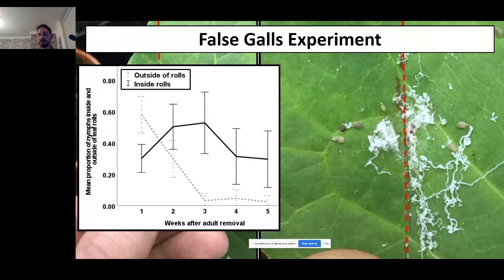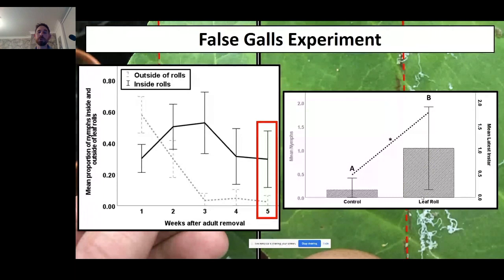Over the following weeks, we observed that the proportion of nymphs found inside the leaf roll gradually increased over five weeks, while the proportion on the main leaf body reduced. By week five, almost all surviving nymphs were within the leaf roll. When we unfold one of those leaf folds, you can see really intense nymphal feeding and activity inside, with very little activity outside. Critically, the comparison graph shows significantly more nymphs surviving when they have access to a leaf roll, and not only that — the average developmental stage of those nymphs is more advanced, meaning they develop faster and appear fitter.